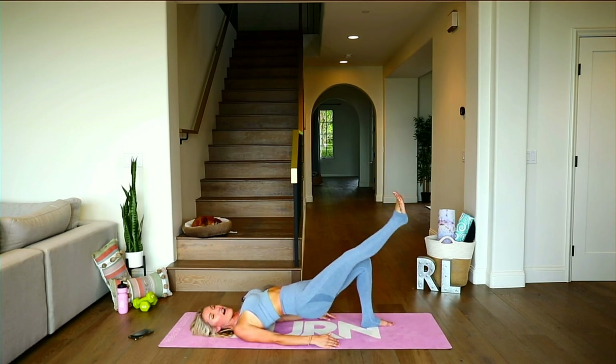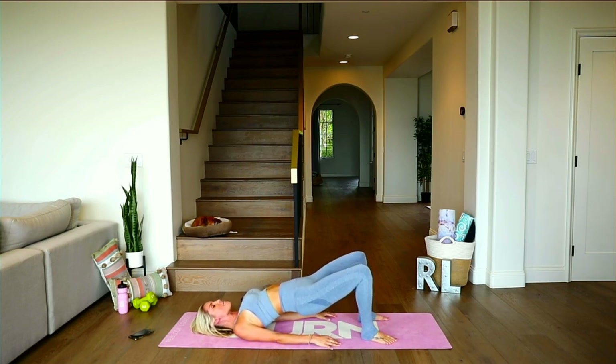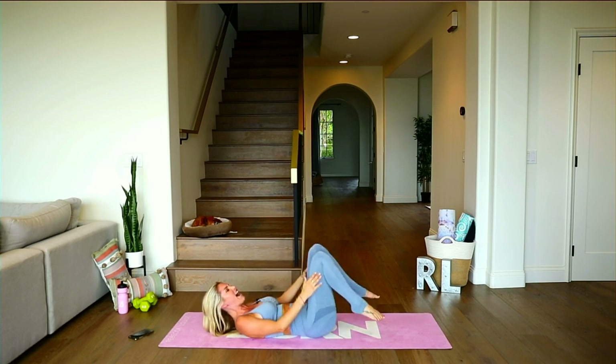Five, four, three, two, one. Hold it out there — push those hips up a little bit higher. Three, two, one. Come back up into that high bridge and hold. Squeeze. Take a nice big inhale, and exhale — release everything down. Give yourself a little squeeze. We're going to take it over to the other side.